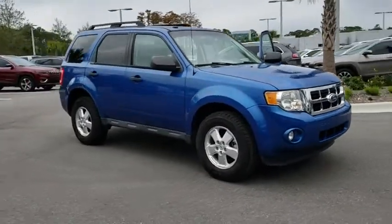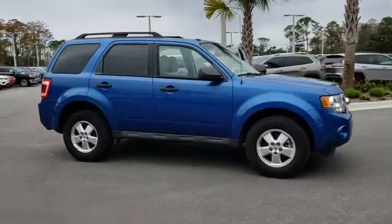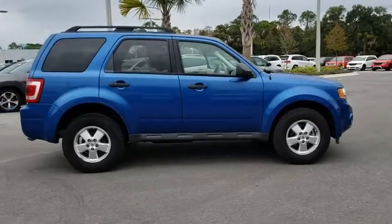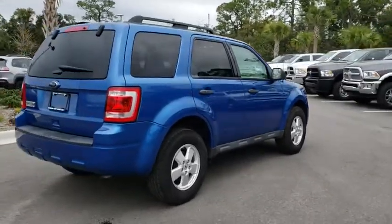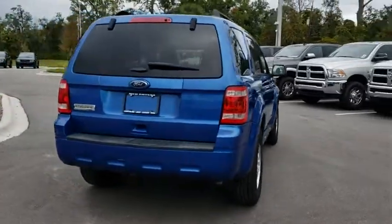The 2012 Ford Escape. Gas engines flex, tow, zip and go with Ford Escape. This vehicle has less than 85,000 miles. Here are some of this vehicle's great options.